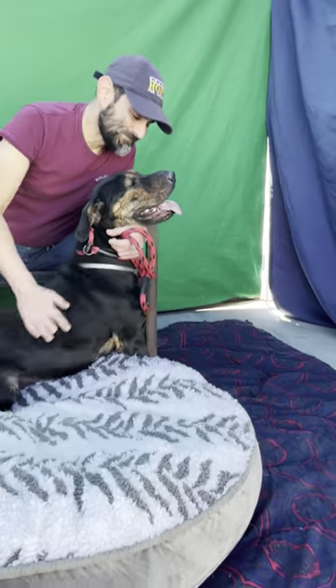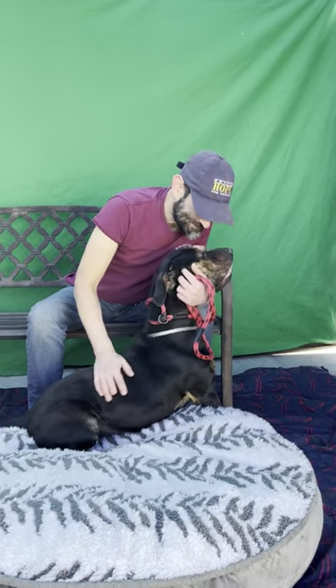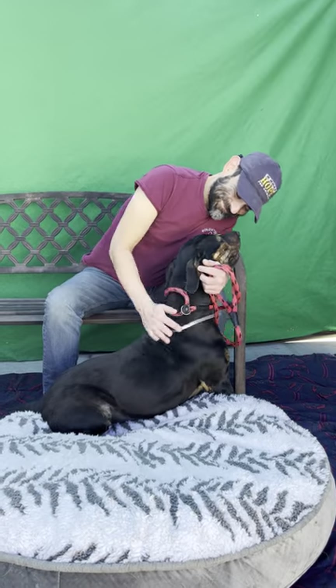If you're looking for a big giant puppy, come meet her — A-559-7254.